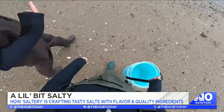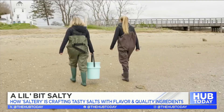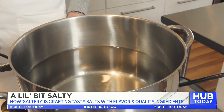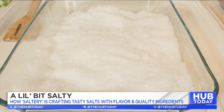Let's go. So from the beach to the kitchen, Lily, this is where the salt becomes the salt. Exactly. So after hauling our bucket back to the kitchen and filtering the water, we are now in the process of condensing the water. Our condensed water will then move to the salt flake making part of the process, which is really the most magical, the most exciting part.